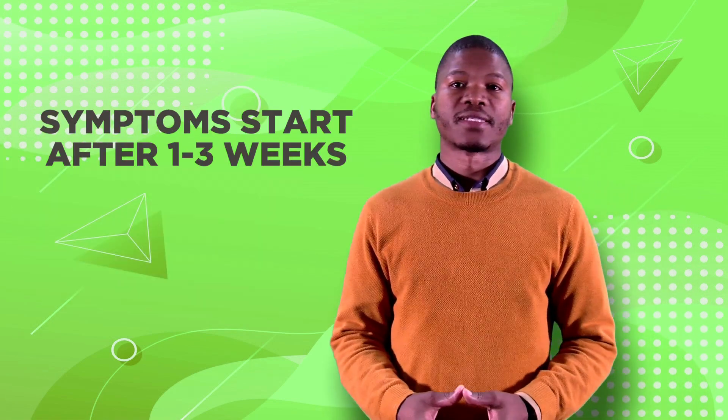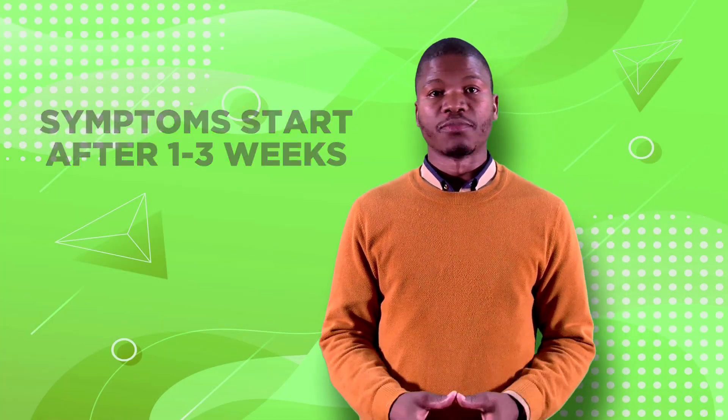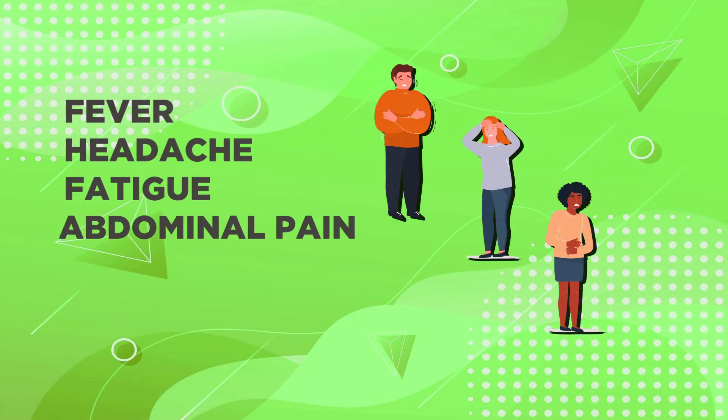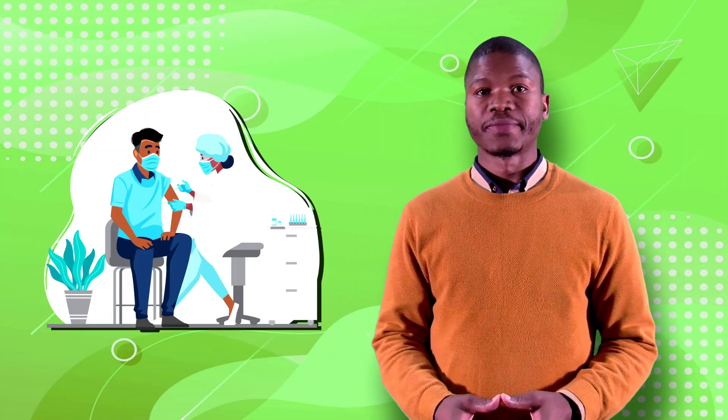Symptoms usually start one to three weeks after exposure. Common symptoms include prolonged fever, headache, fatigue, abdominal pain, and diarrhea or constipation. If you suspect you have typhoid fever, visit your healthcare provider immediately. They may order a blood or stool test to check for Salmonella typhi.